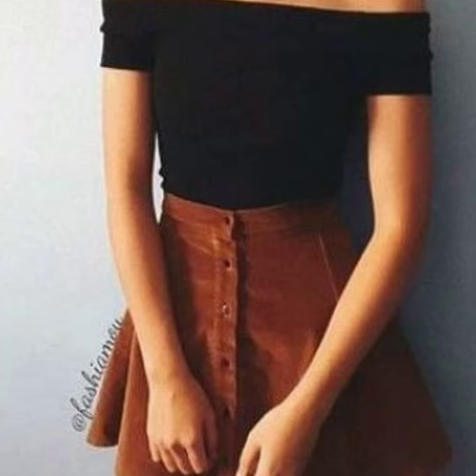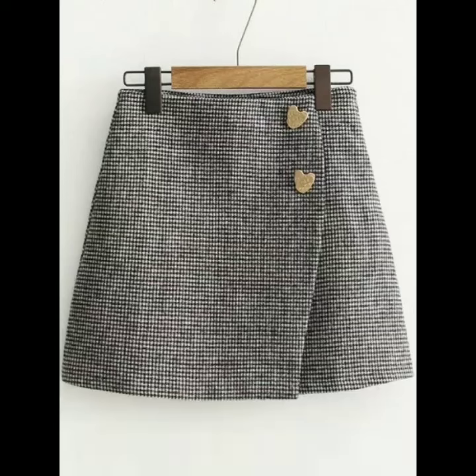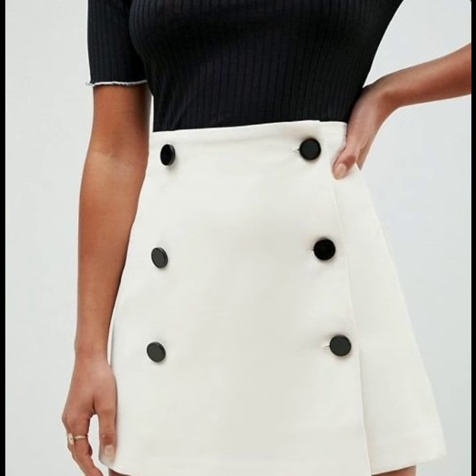I hope you guys are going to love these designs of mini skirts. All the designs are so beautiful, stylish, and gorgeous. I hope that you will love this collection and find it helpful and useful for you.